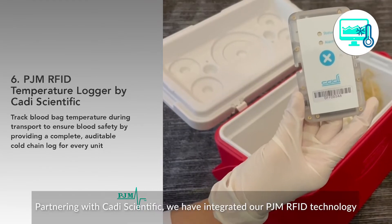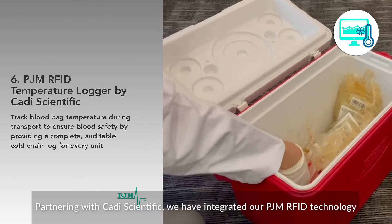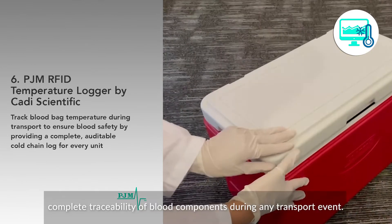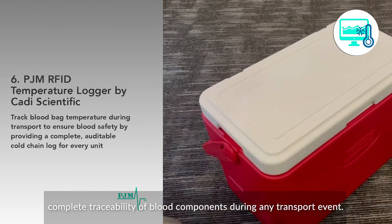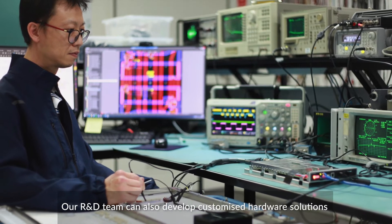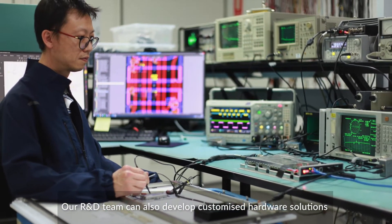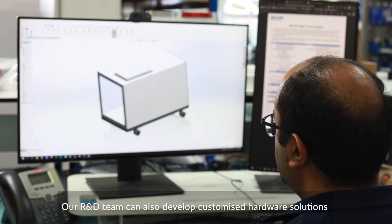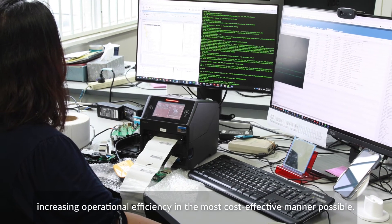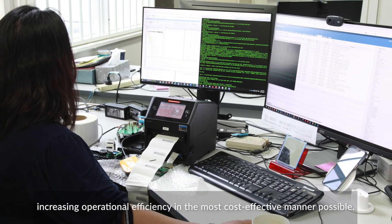Partnering with CATI Scientific, we have integrated our PJM RFID technology into their temperature logger to provide complete traceability of blood components during any transport event. Our R&D team can also develop customized hardware solutions to fit end users' existing storage appliances, increasing operational efficiency in the most cost-effective manner possible.